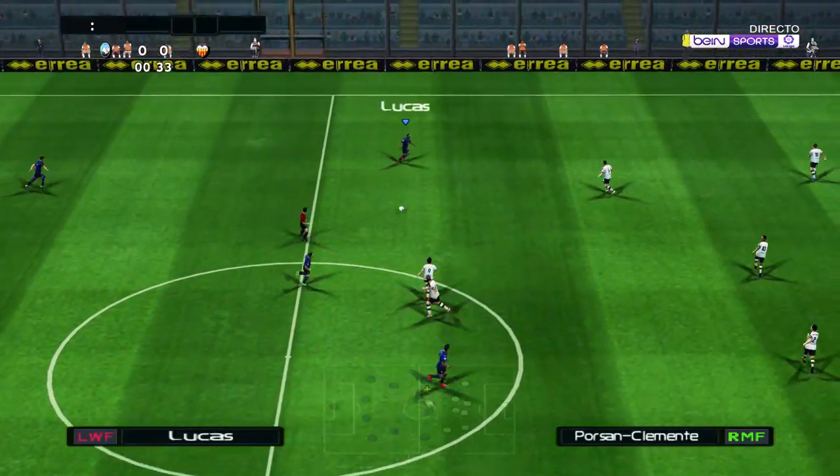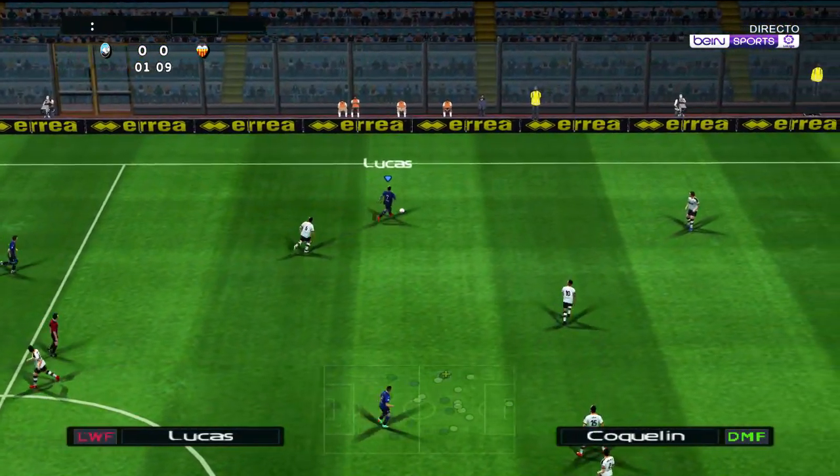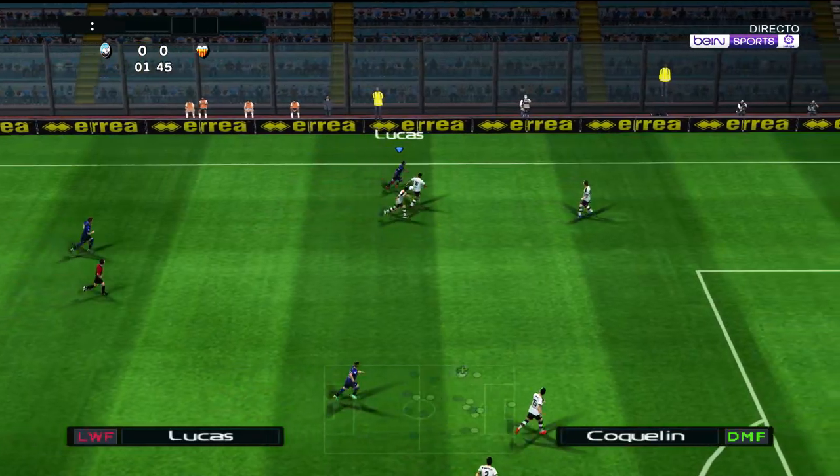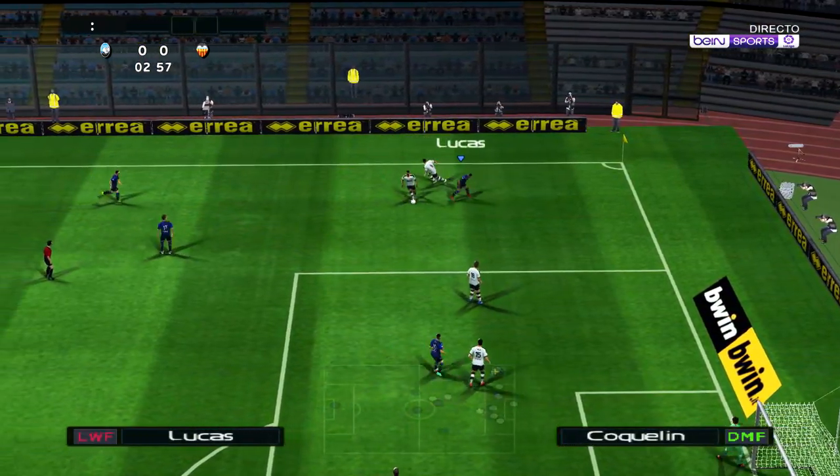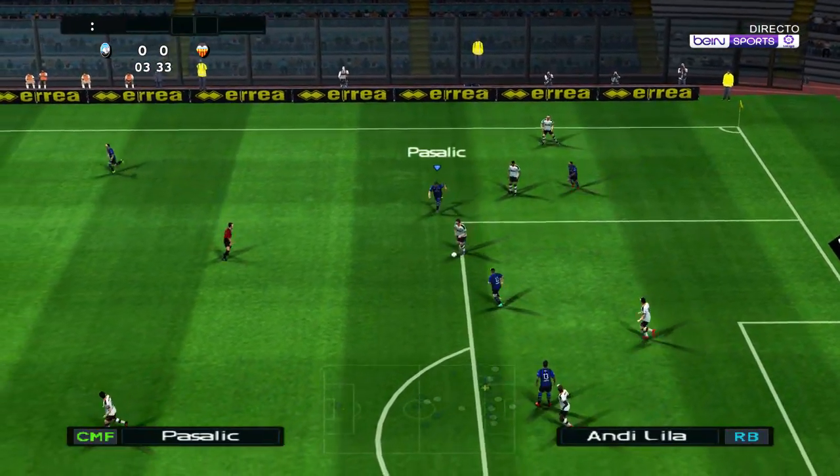A match that could shape up to be fast and furious — a great one for the neutrals. It will be interesting to see how they start the match; wins possession to stop the attack.